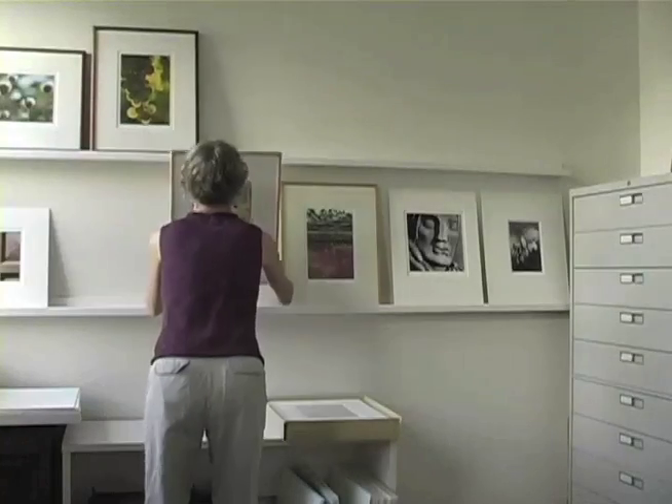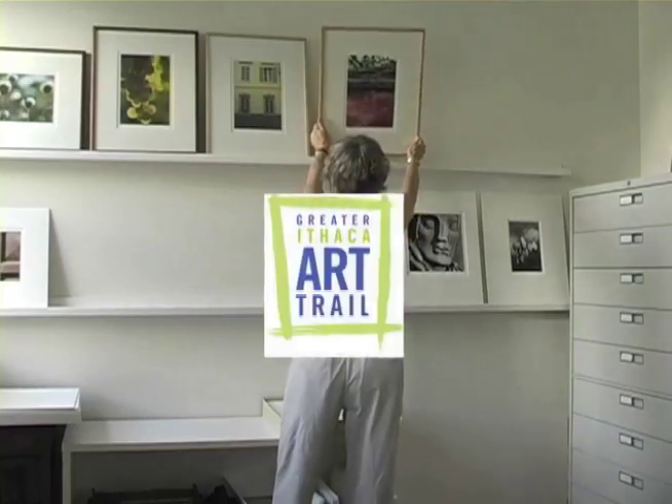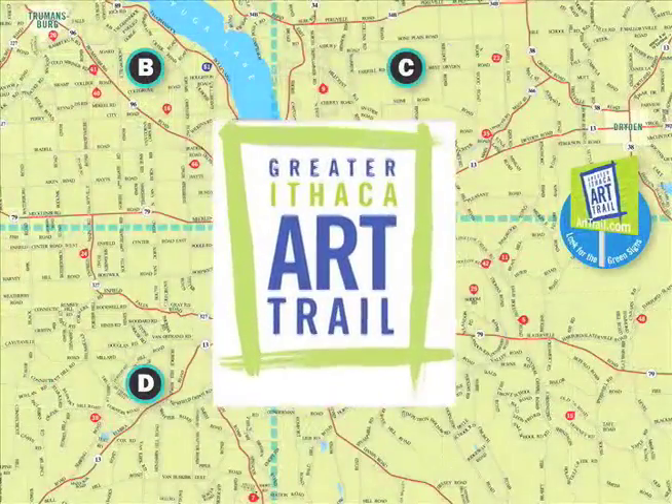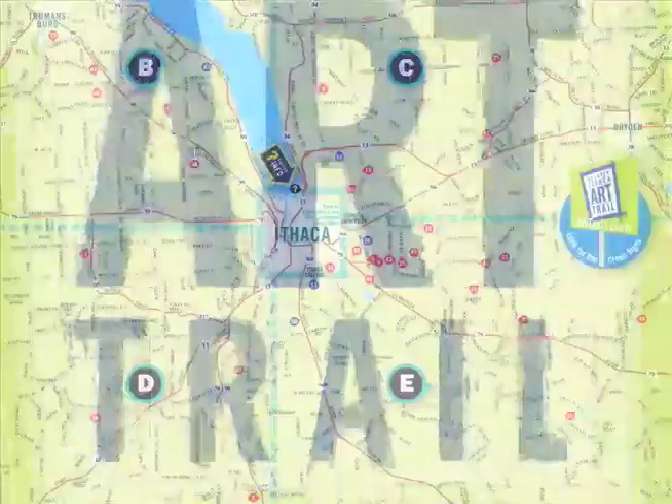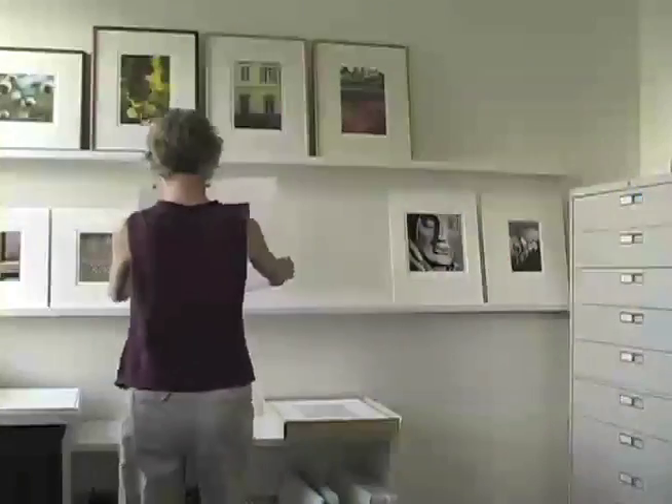The artists are ready for your visit on the Greater Ithaca Art Trail. The Art Trail is a self-guided tour of artists' homes and studios in and around the city of Ithaca. With nearly 50 stops to choose from, the trail complements all Ithaca has to offer.